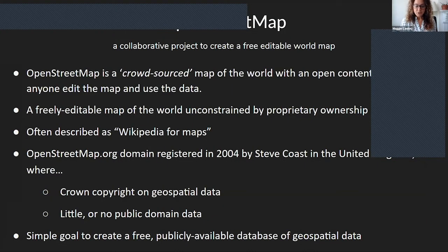Here's a little bit of history about the project. The story of OpenStreetMap goes back to 2004. It was created by a man named Steve Coast in the United Kingdom. At the time, the Crown had a copyright on all geospatial data, and it was very difficult to get any data for your work or your projects without paying for it. His simple goal was to create a free, publicly available database of geospatial data.